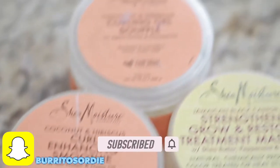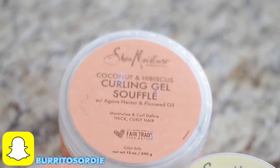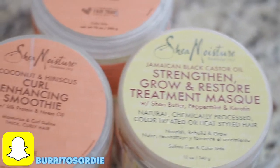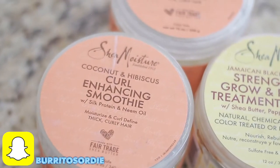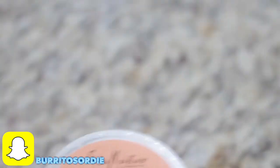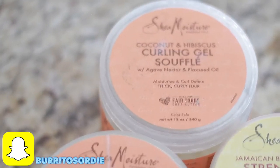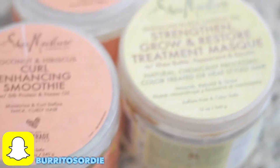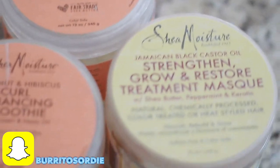Hey, what's going on? It's Josh with another video. Make sure y'all stay tuned for this one — it's gonna be a good one. Make sure you subscribe and turn on post notifications so you're notified when I'm posting. Check out the bottom left corner, that's my Snapchat if you have any questions. That's the quickest way to reach me. Leave any comments down in the comment box below.